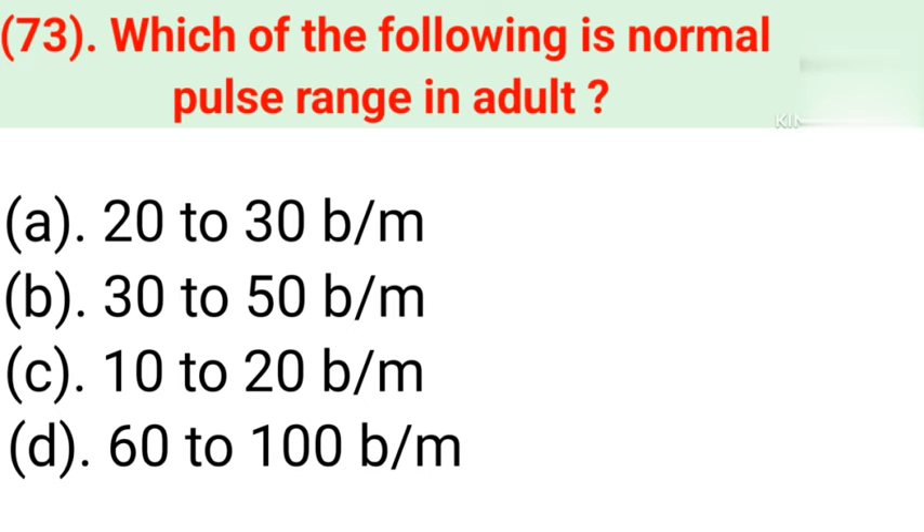Question number 73: Which of the following is the normal pulse range in an adult? Option A: 20 to 30 beats per minute. Option B: 30 to 50 beats per minute. Option C: 10 to 20 beats per minute. Option D: 60 to 100 beats per minute. Correct answer is Option D — 60 to 100 beats per minute.